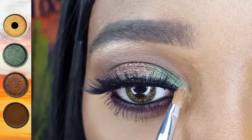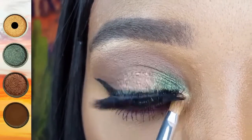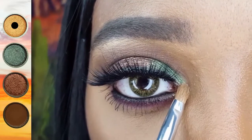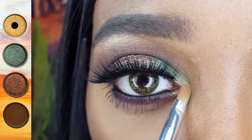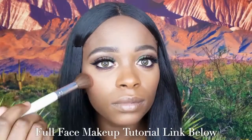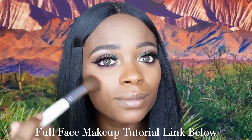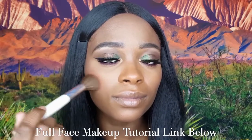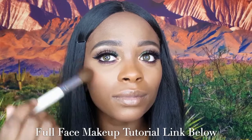I thought this bronzy shimmer would make a beautiful highlight for the inner corner, so I am applying it with my Coastal Scents Classic Detail Pointed Brush. The AOA Studio Perfect Blush in Auburn is a beautiful deep orange color, and I thought it went very well with this fall makeup look. I am applying it with the E.L.F. Essential Blush Brush.